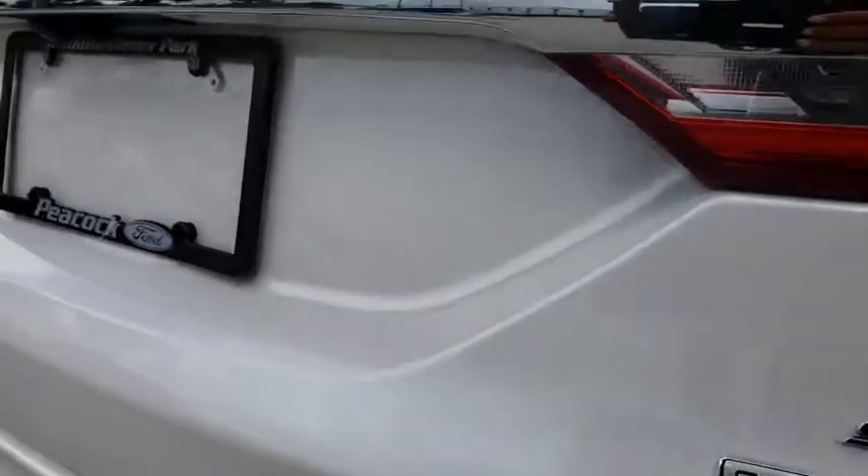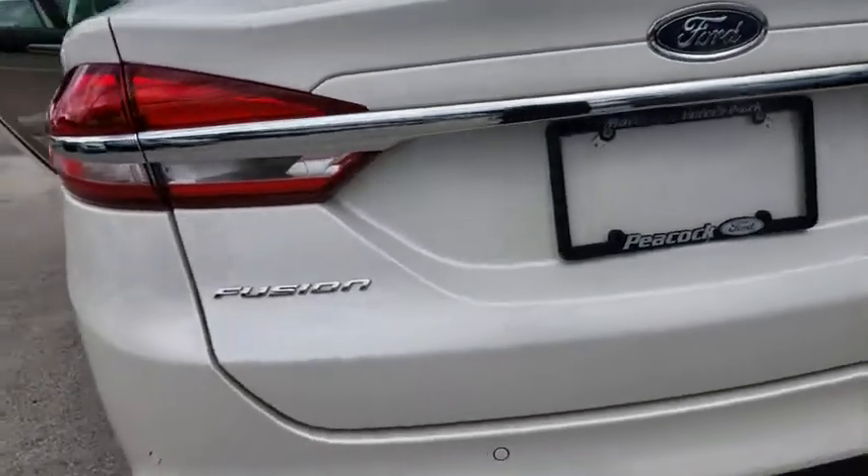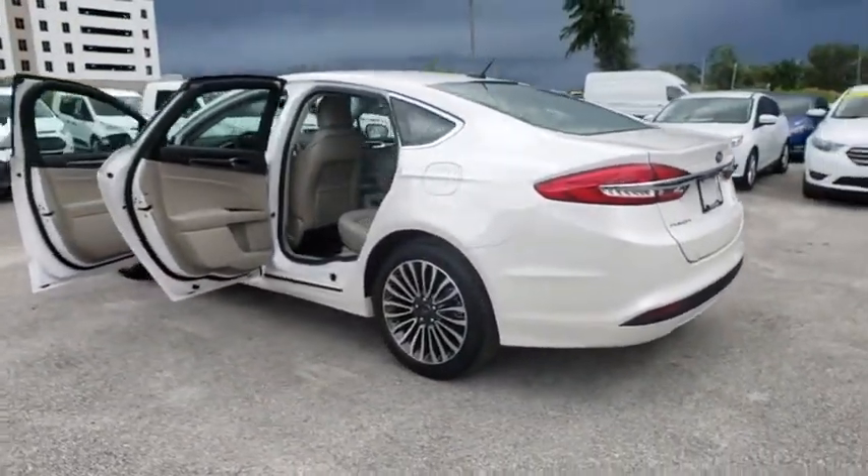Security system, rear window defroster, power windows, remote keyless entry, tachometer, brake assist, panic alarm, overhead console, driver vanity mirror.